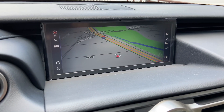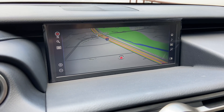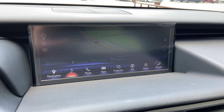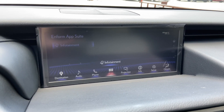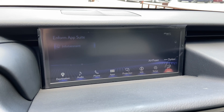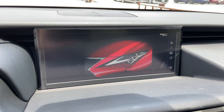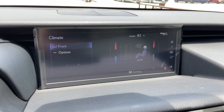On this side of the vehicle, we have our upgraded 10.3-inch display screen housing our newest Generation 11 navigation system. It is controlled via the Lexus remote touchpad. For audio, we have access to AM, FM, and satellite radio, our Lexus Inform app suite, Apple CarPlay and Android Auto projection, an electronic owner's manual available in the RC, and climate controls.